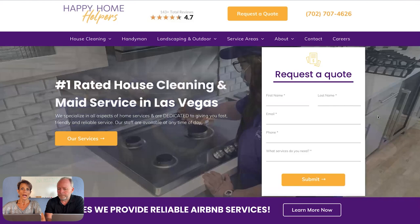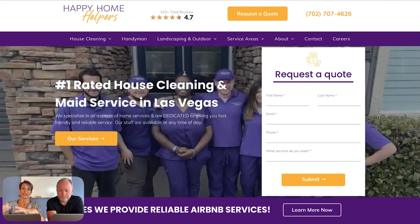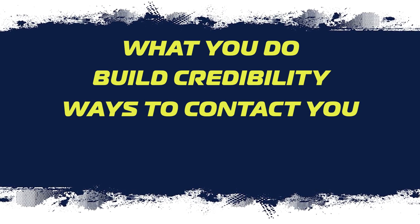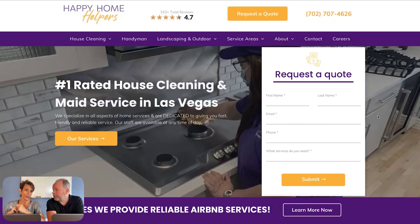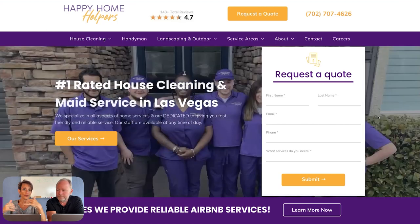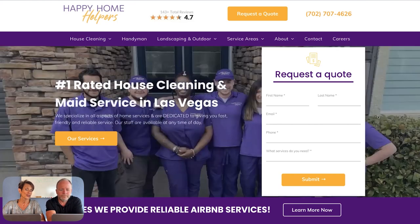Above the fold — what people see before they scroll — you have about five seconds to tell them what you do, build credibility, give them multiple ways to contact you, and stand out. Something really important is those authentic photos. Within that five-second attention span, people need to get to know you, like you, trust you, and then call or send a form. This whole area is actually really important.